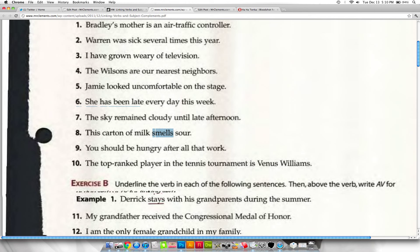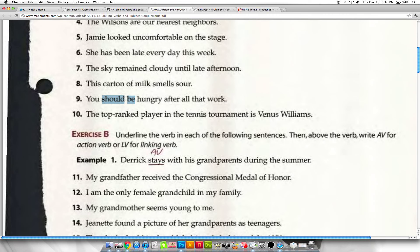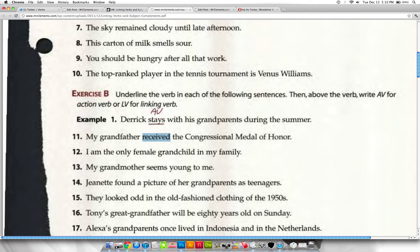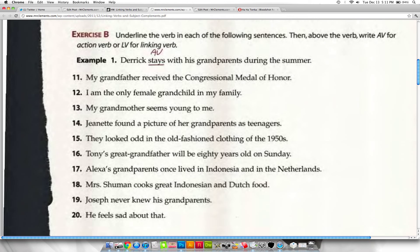For number 11: 'My grandfather received the Congressional Medal of Honor' — can I replace 'received' with 'is'? 'My grandfather is'? No — this is an action verb. 'My grandmother seems young to me' — 'my grandmother is young to me' works, so 'seems' is a linking verb. 'Jeanette found a picture of her grandparents' — 'Jeanette is a picture'? No — 'found' is a transitive verb with 'picture' as a direct object. So just find the verb and tell me whether it's an action verb or a linking verb.